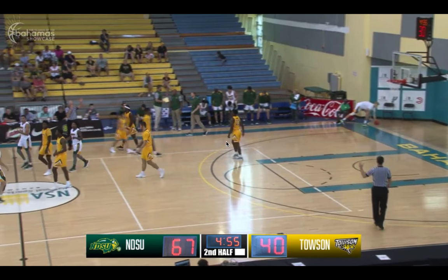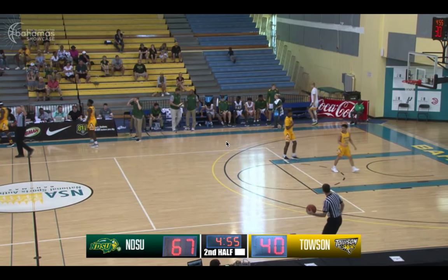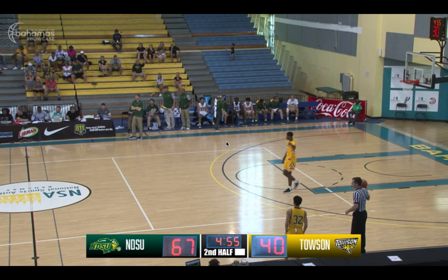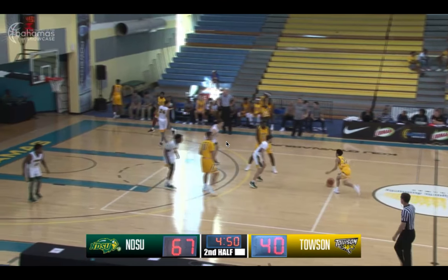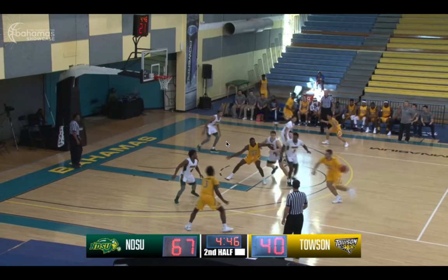Go Towson, down 27. The FCS Selection Show starting in about five minutes as Chris Calagarin checks in for the Tigers — the walk-on from Bishop Ireton, easily the shortest man on this court right now at 5'6", 140 pounds.